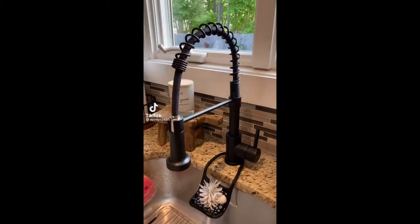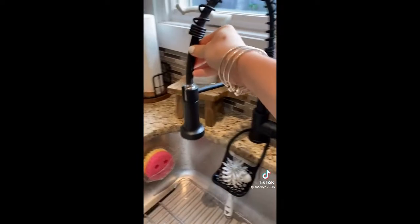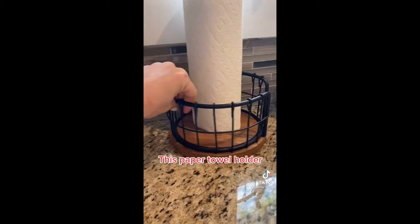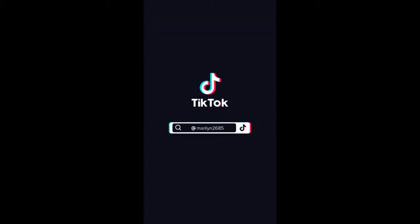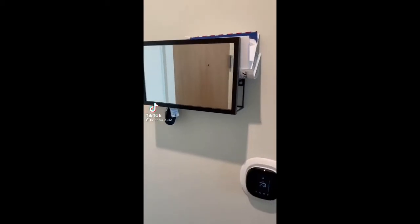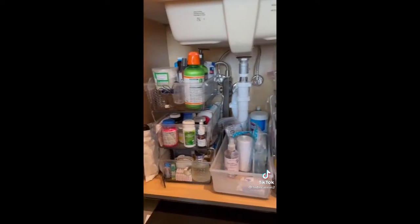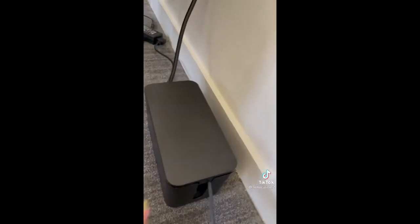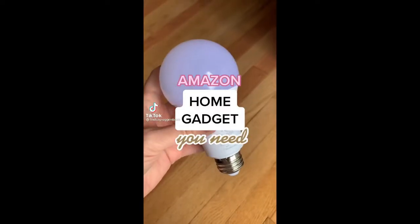Kitchen upgrades from Amazon: this farmhouse faucet, these matte black pulls, this chandelier, this paper towel holder. Amazon home finds that just make sense — this entryway mirror also has a place for your keys and mail. I can now fit three times as much stuff underneath my sink with these organizers. Lastly, I have a lot of cords but I hate seeing them, so now I can hide them all together.